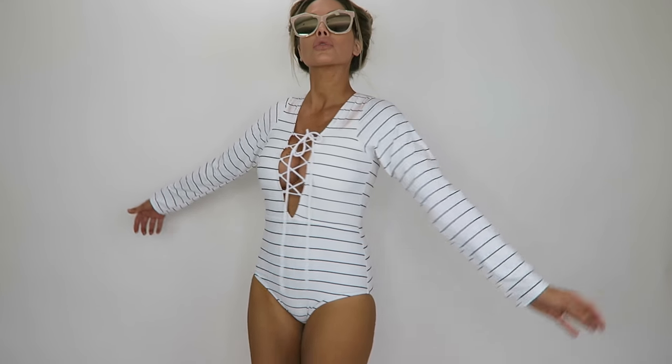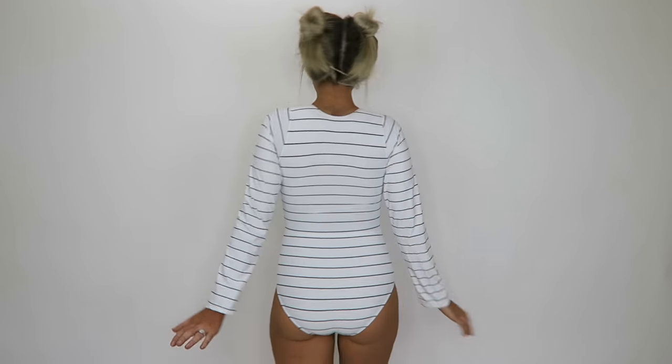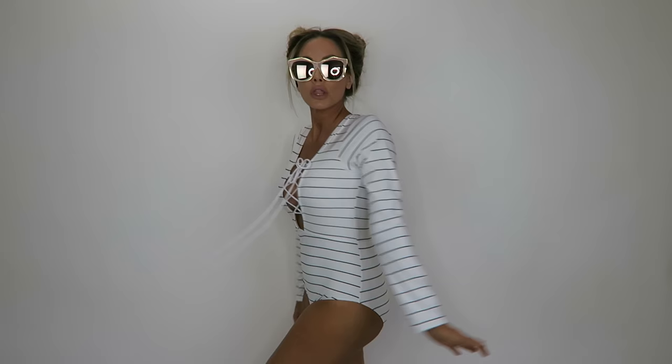The next thing I got — I got self-tanner all over this also, so if you see brown all over the white, that is why. This is so freaking adorable — it's like a one-piece with ties in the front. The quality is amazing, super soft, super comfortable. I love the print and the shape of the bikini — it's very flattering to your body. I just feel like a little sailor in this cute little one-piece. It's really classy, great for the Hamptons.